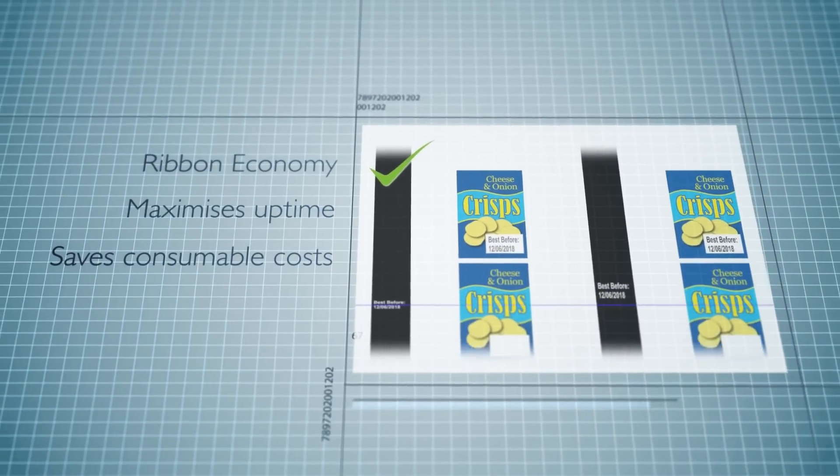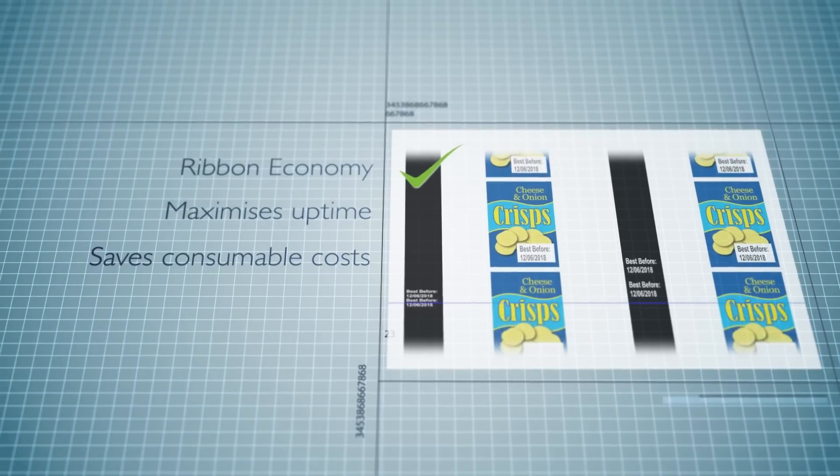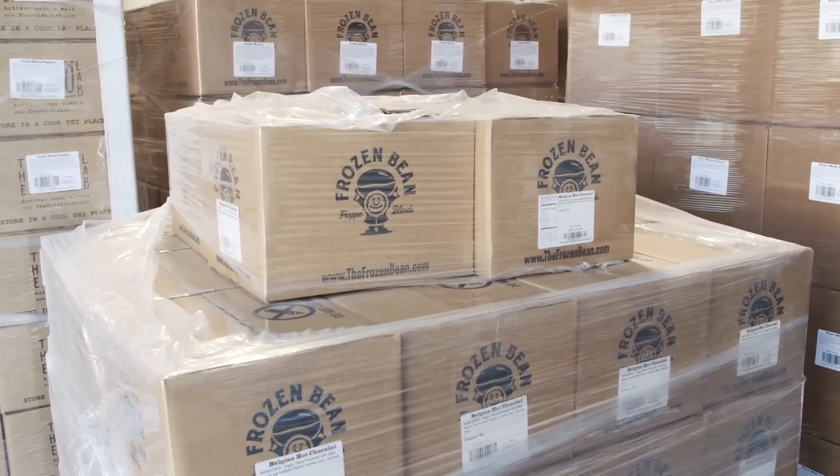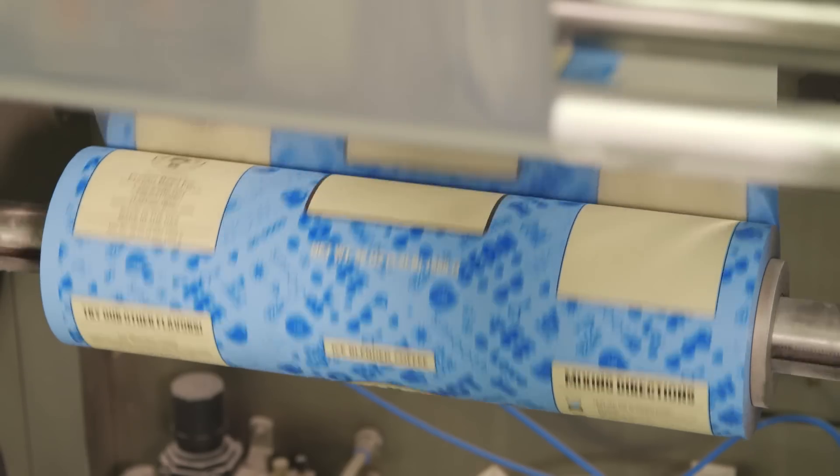Unique ribbon saving technology ensures the longest possible uptime. With over 300 SKUs and 100 different flavour profiles, we can't sit here and worry about a printer going out on us. Trust that we have a partner that's going to do their job so we can do our jobs.